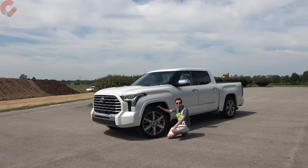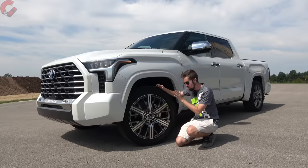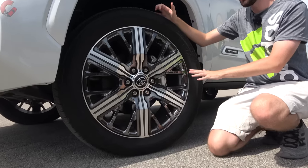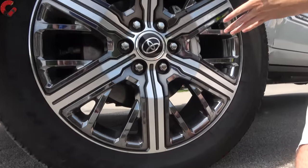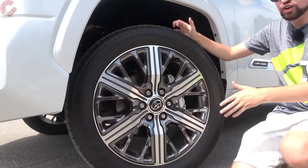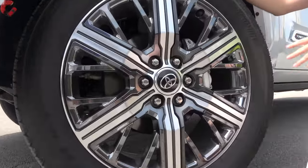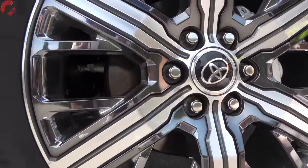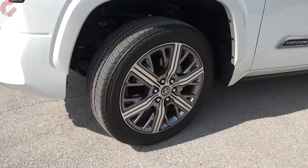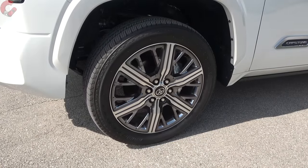If you like big wheels, the Capstone is the trim for you, because it has exclusive 22-inch alloy wheels — the only trim level that comes with 22-inch alloys. It's the largest wheel ever offered on a Tundra, and they have a very elaborate finish with lots of spokes and color accents running through, definitely playing into the vibe of a luxury truck.